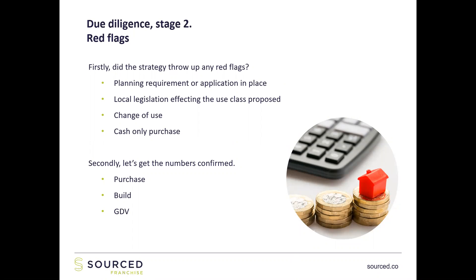Let's say we've gone through those numbers, we like example one, and it looks like a good deal — what happens next? Stage two: red flags. What you're going to look at is: did the strategy throw up any red flags? These are the big game-changing issues in property — is there a planning requirement, or a planning application in place that you're going to take advantage of? What's the local legislation like affecting that use class? Is there a change of use involved? Is it a cash-purchase only? All of these things can on their own wipe out a project from working — they can take away all the profit and even cost you money if you don't do your due diligence correctly.